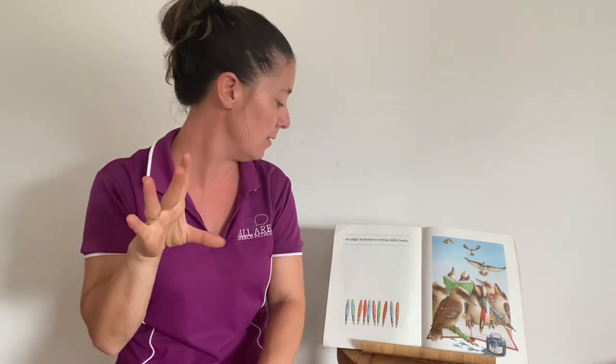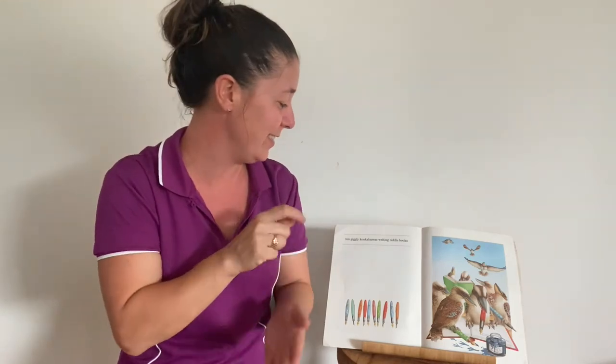We're up to number ten. Take your middle finger and flick it out — you'll also see this done with all fingers. Ten giggly kookaburras writing riddle books.